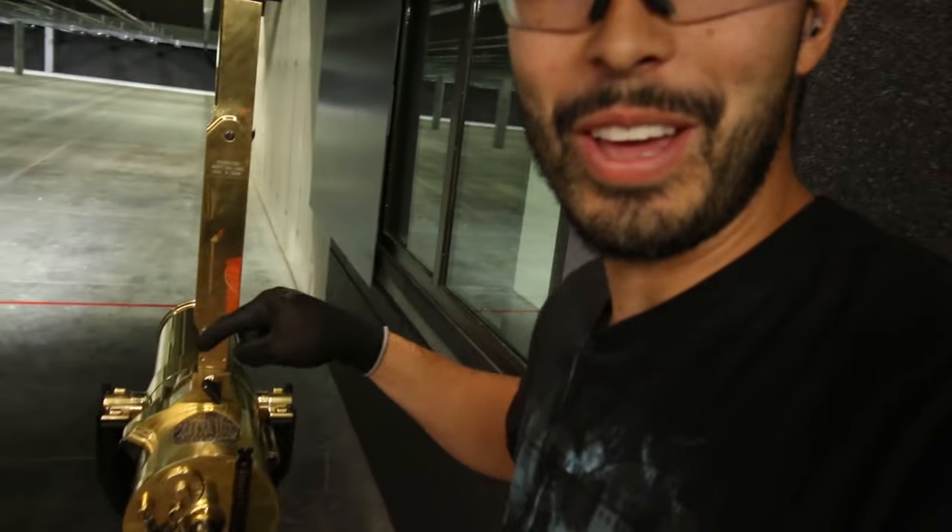Trust me, you want to be a member here and you want it to be your birthday. Because on your birthday, you get to come and run some rounds through this thing. And today's actually my birthday — not really, but I do get to fire this thing. You guys recognize that round — the Desert Eagle? So while we're waiting, we're going to take out some zombies.